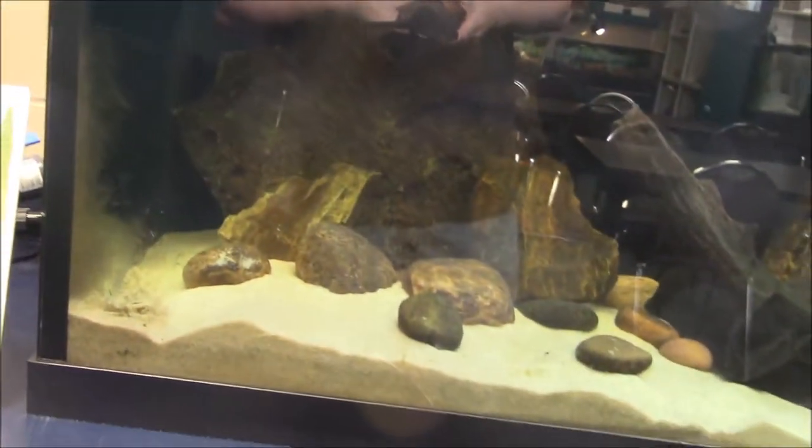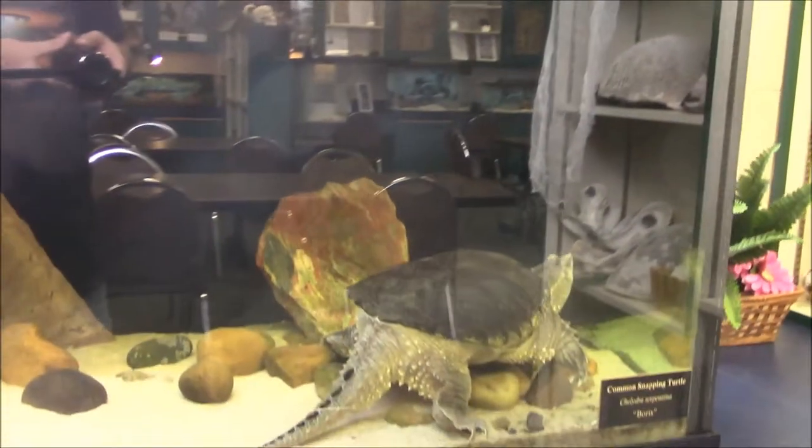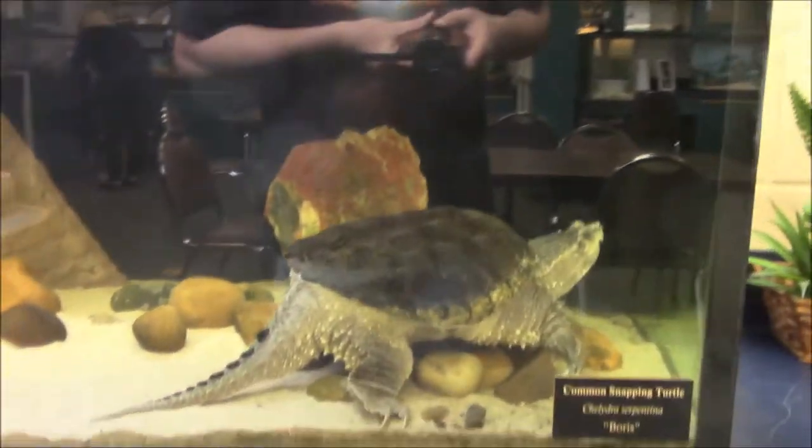There's quite a lot of room for him to swim around in here, lots of stuff for him to do. I got a shot of Boris here so you can see him — there's Boris.